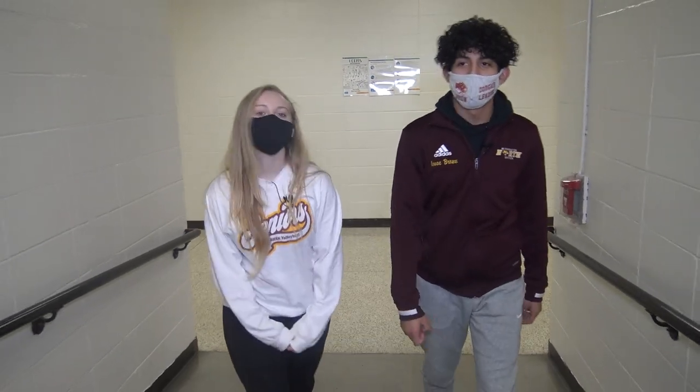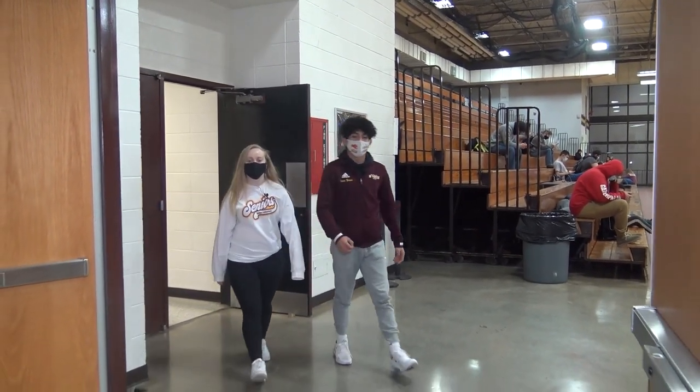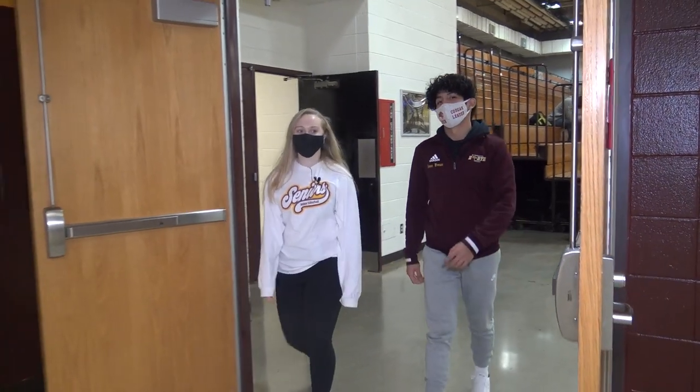We're heading back upstairs to the Commons, which is connected to the gym. Thank you for joining us on this tour. It's great to be a Cougar!